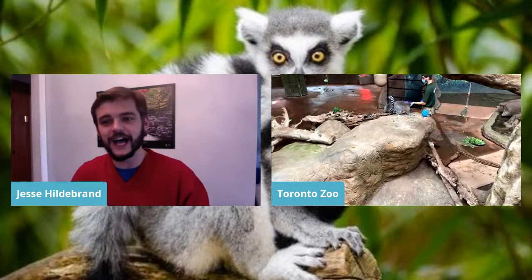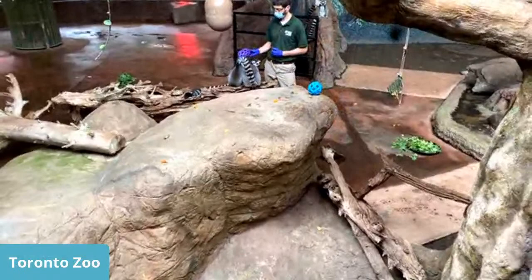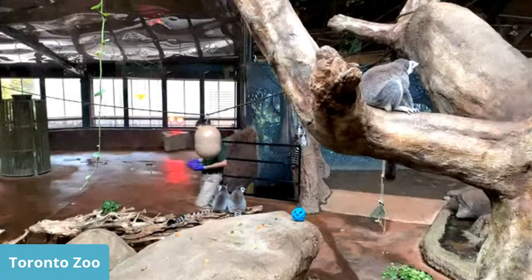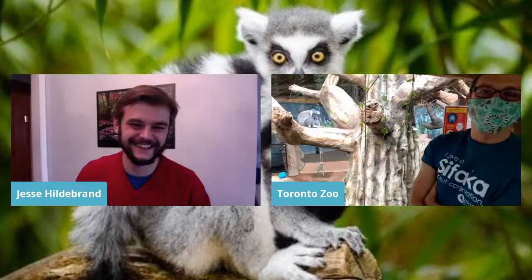Question: How do you know which lemurs are boys and which are girls? These guys are pretty similar in size, mostly around three kilos. Males are supposed to be a little bigger but that doesn't seem to be the case in their troop. The males have scent glands around their chest area, whereas the females usually don't. Travis also noted that if you get a look between their legs, that helps you out a little bit too.